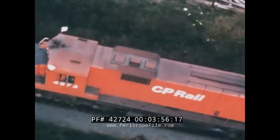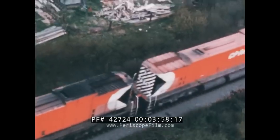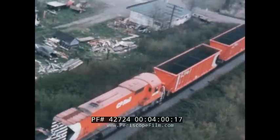The speed picks up as the train heads toward the Pacific coast along the Fraser Valley. It's pulled now by just two diesels at the front and two robots farther back.